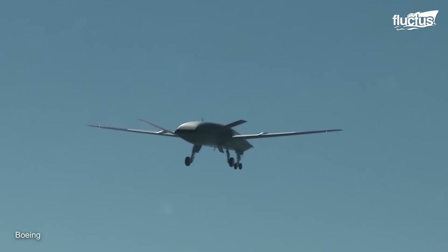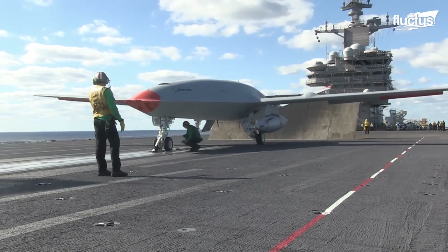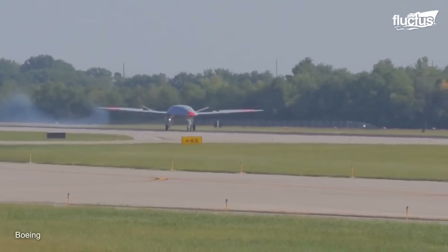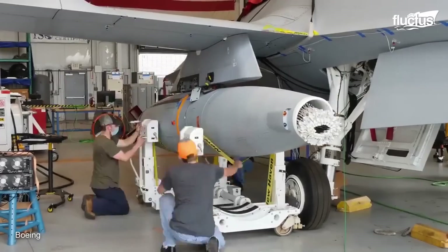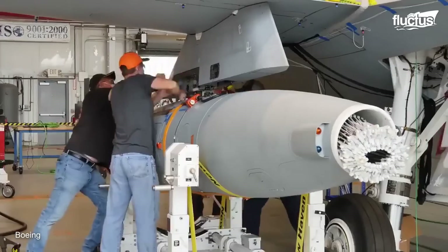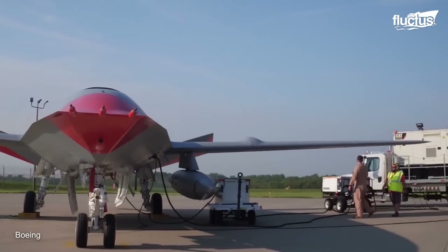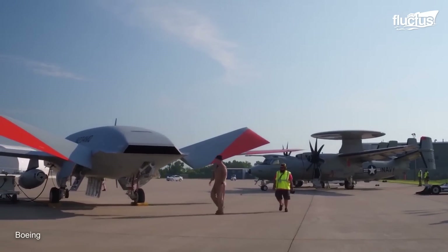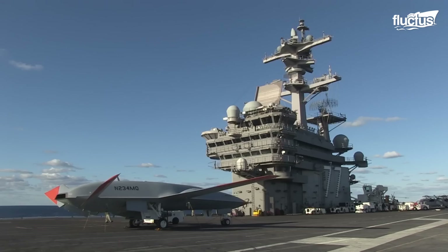When it comes to armaments, the MQ-25 is equipped with two underwing hardpoints capable of carrying AGM-158C long-range anti-ship missiles (L-RASM) for defensive purposes. It also supports operations with the Cobham Aerial Refueling Store (ARS), enhancing its role as a force multiplier in naval aviation. This combination of features makes the MQ-25 not just a tanker, but a pivotal part of modern air combat strategies, reshaping how missions are conducted from aircraft carriers.